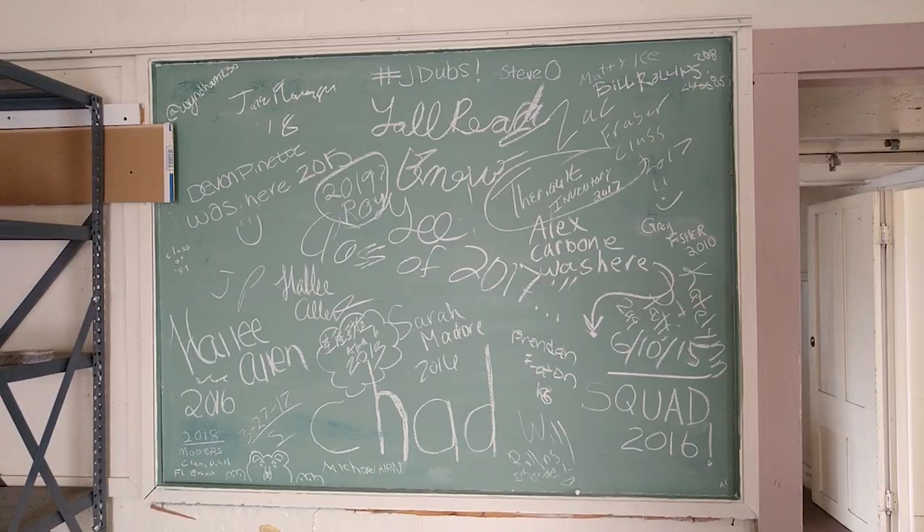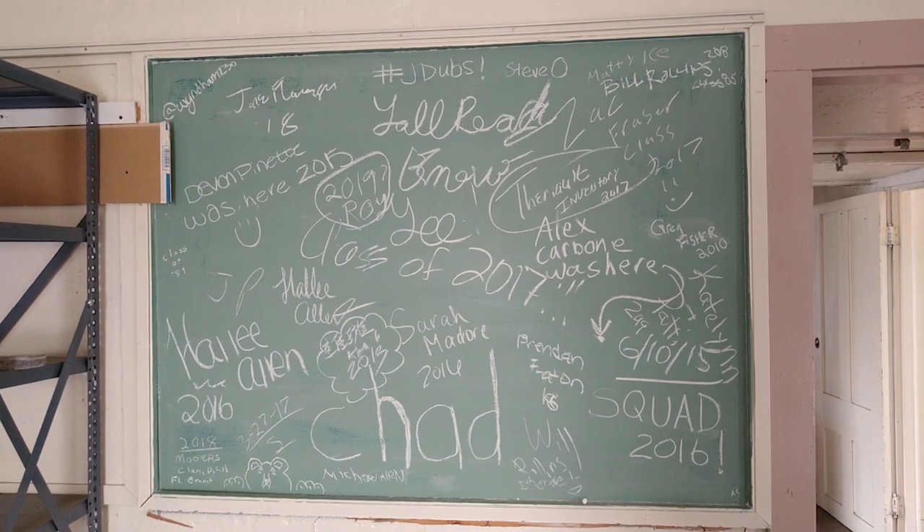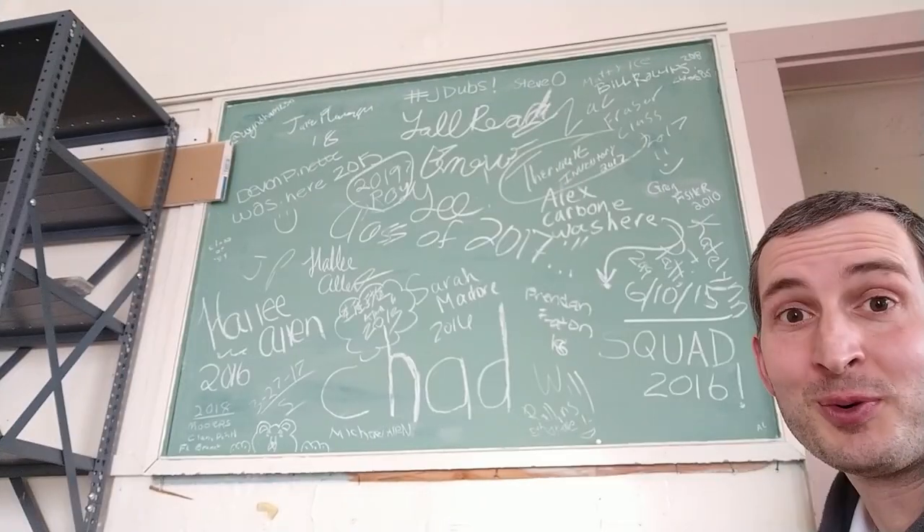The larger of the two boards is located down this hallway. Let's check it out. Pretty cool, huh?